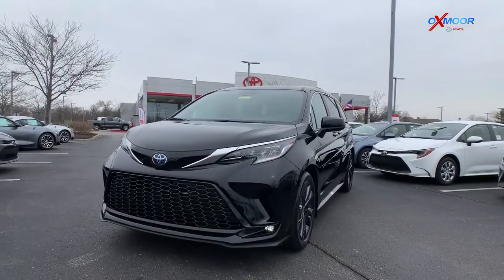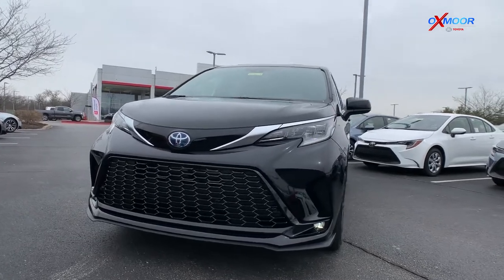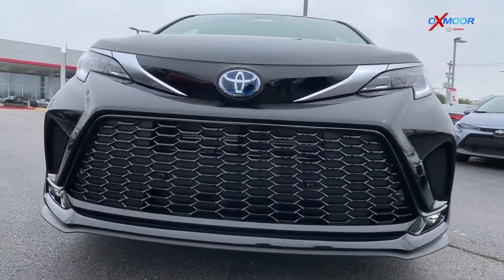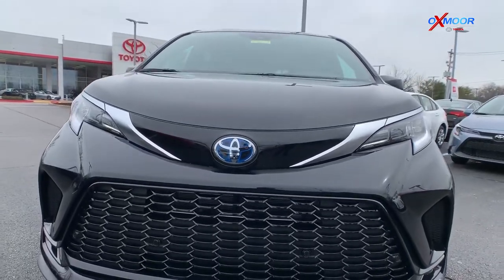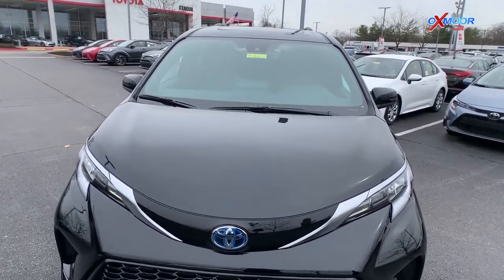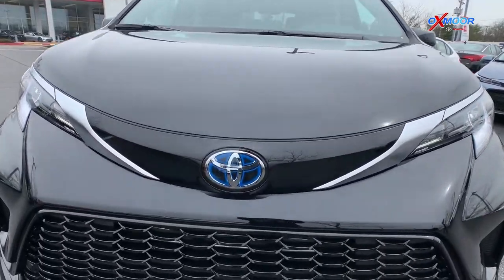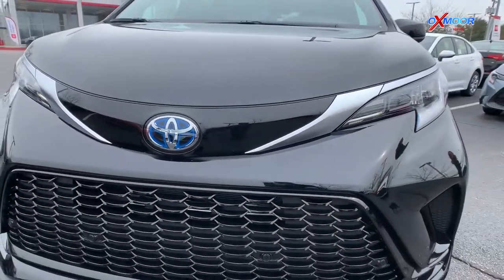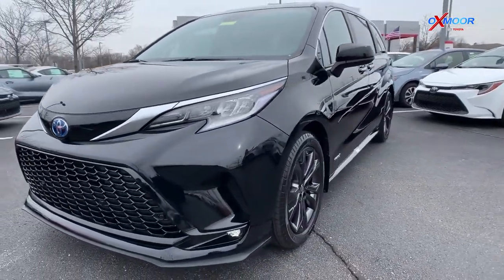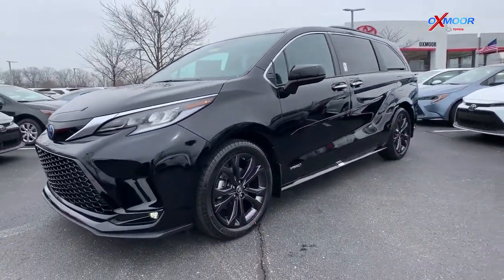Starting off on the front, you have the LED headlights and that really sporty front grille. Now all of the Siennas for 2021 are hybrid, so you'll see that Toyota symbol has that blue, which is hybrid. It's got these cool chrome accents that I really like on the front too. It really differentiates it from a normal minivan — especially against that black.